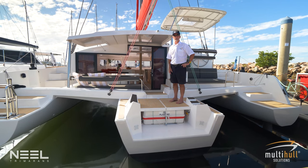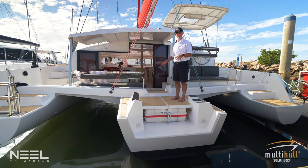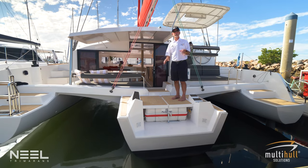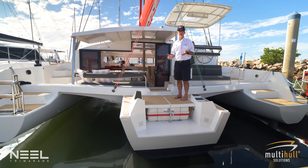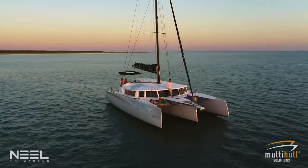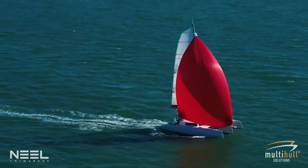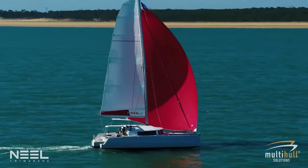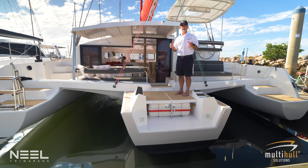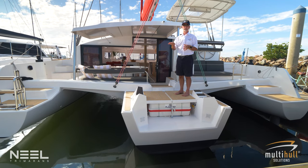Why do we have a trimaran as opposed to a catamaran or a monohull? The trimaran with its three hulls — the main centre hull which has most of the accommodation and storage facilities, and the two outside hulls which provide righting moment to stop the boat heeling over. The trimaran heels a small amount, but because it's still got the one main hull, when you're sailing it feels a lot more like a traditional monohull. It will point up quite high into the wind, and the motion through the water is a lot like a monohull. Whereas the catamaran tends to be a little bit more jerky, this has a smooth motion through the waves with a small amount of heel.